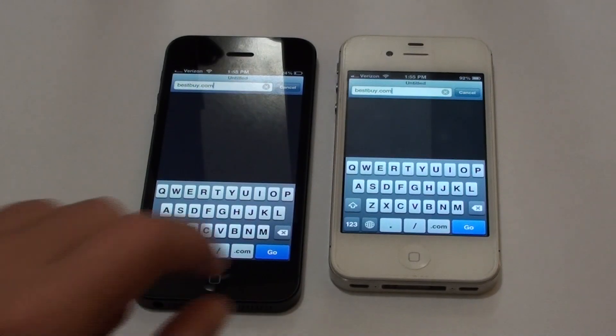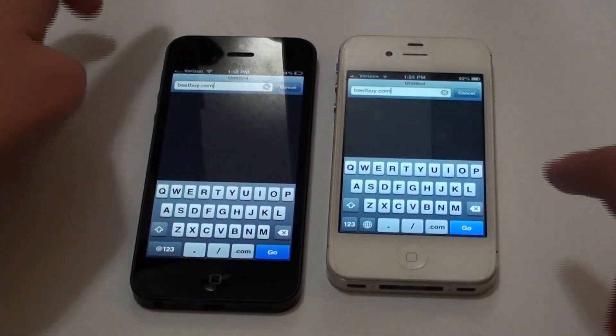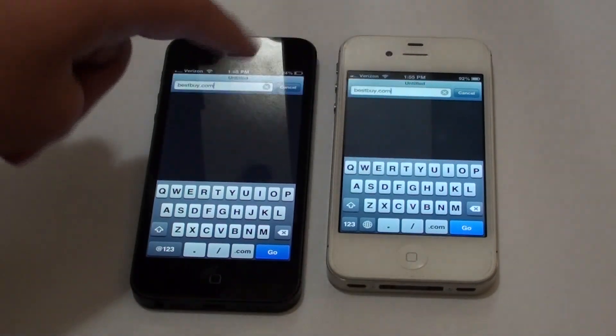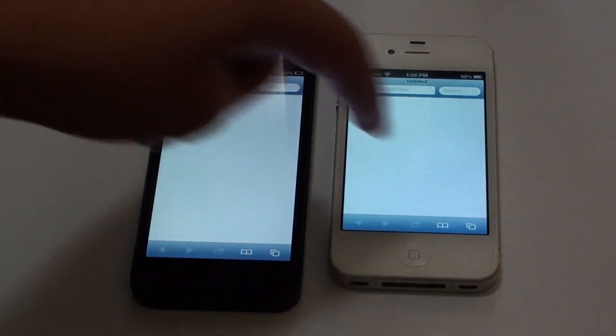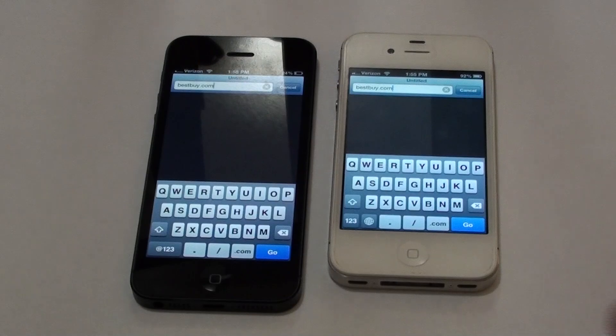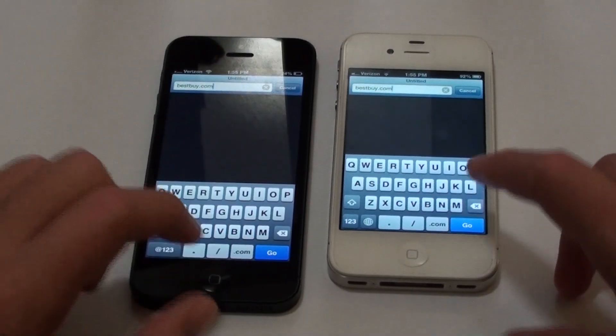Now I have all the apps closed on both except for Safari. I'm going to do a Wi-Fi speed test with all tabs closed, and on each of them I'm going to load BestBuy.com. I'll hit go at the same time and see how much faster the iPhone 5 is than the iPhone 4S.